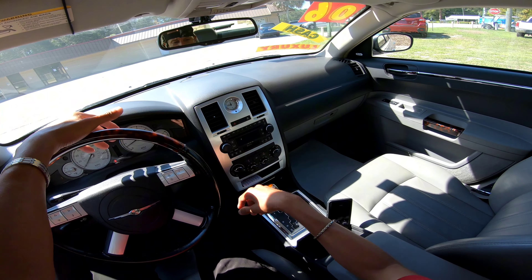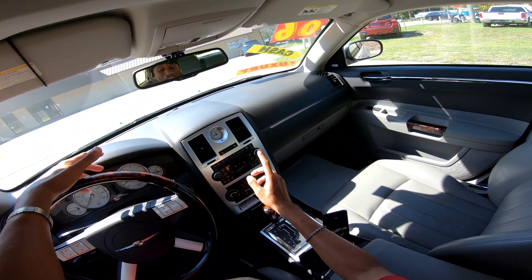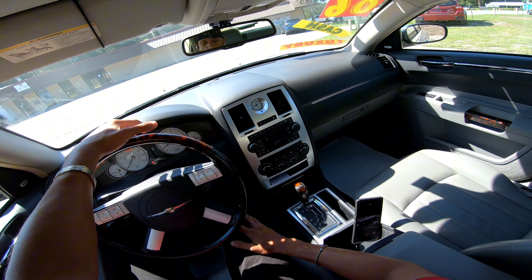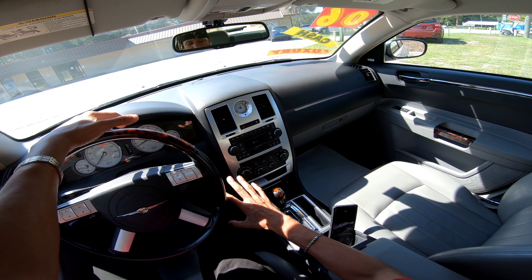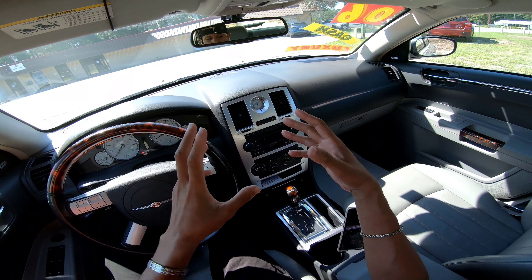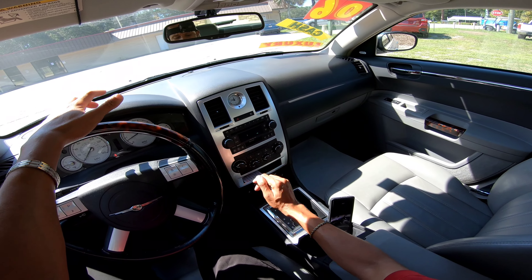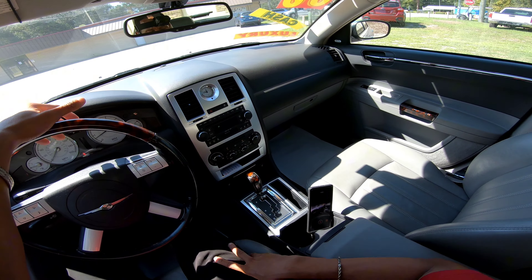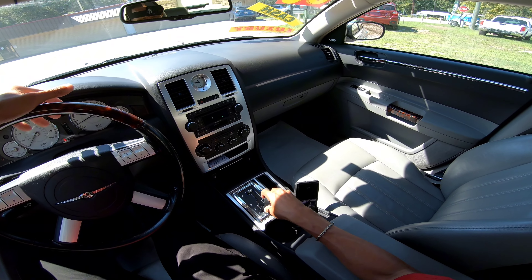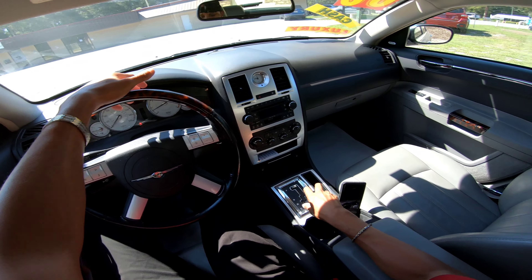Let's take a look at the center stack. You got this nice watch bezel right here — that's a nice touch. You got a simple stereo system with a CD player and a tape deck, which is throwback. You got a simple automatic climate system with turn dials instead of digital controls. Up here you got heated seats in the front.